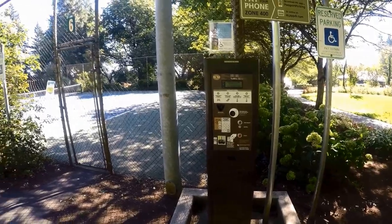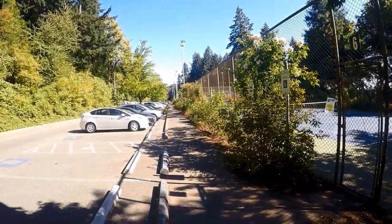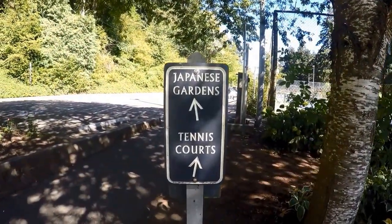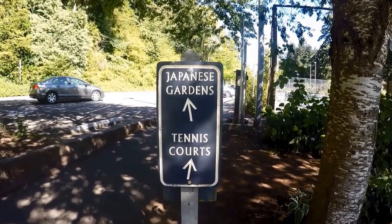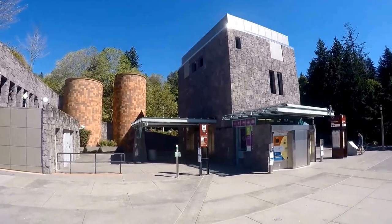Arrive before 10 a.m. for parking nearest the Japanese garden. You will find paid parking throughout the park. Pay at the vending machines using a credit or debit card. If you intend to stay at the park more than four hours, pay for the whole day.